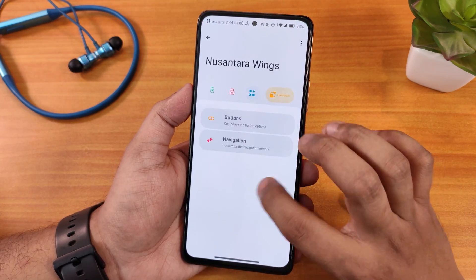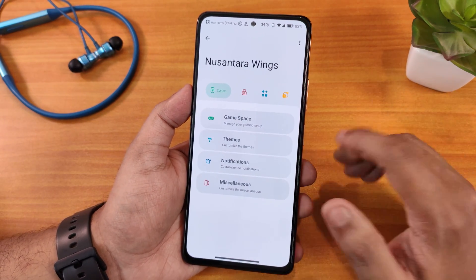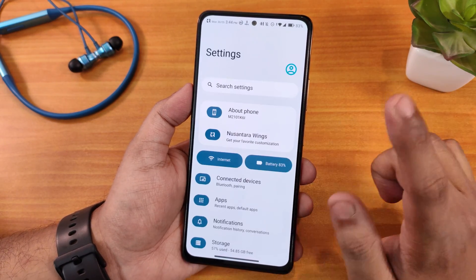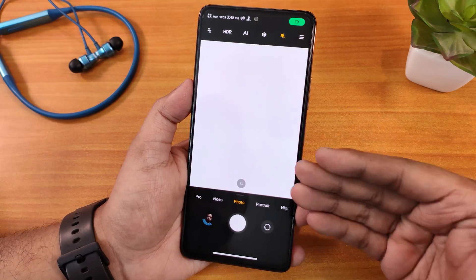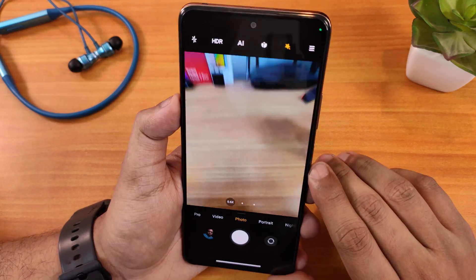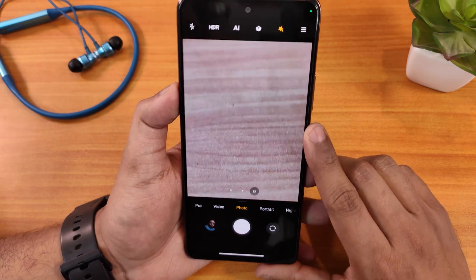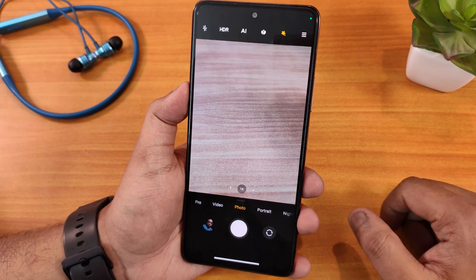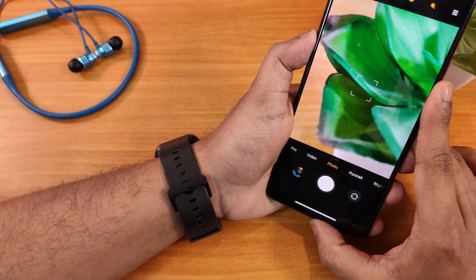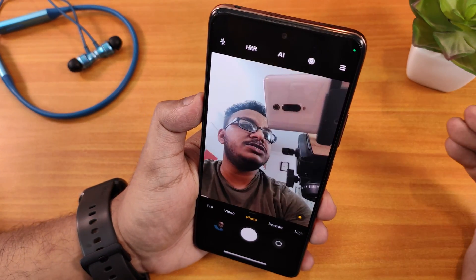I'm not going to show the customizations in this video since I covered them in my previous video — check that in the cards or description. Now let's talk about the camera. This ROM comes with MIUI camera by default. The ultra-wide angle lens is working perfectly fine, the 2x option is still working, the main sensor is working fine, and the macro lens is working perfectly fine too.